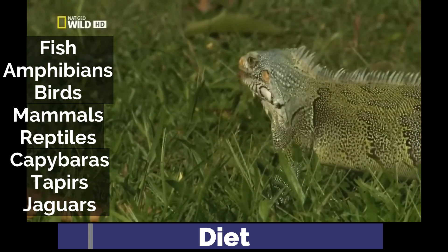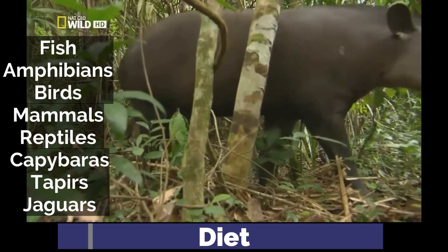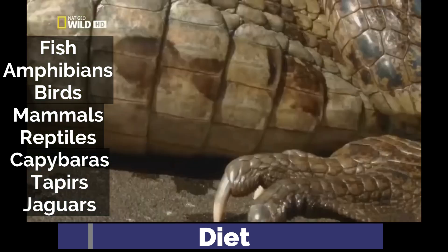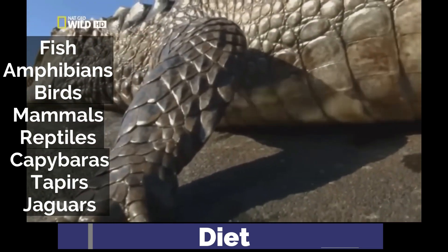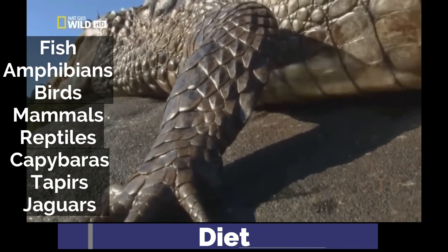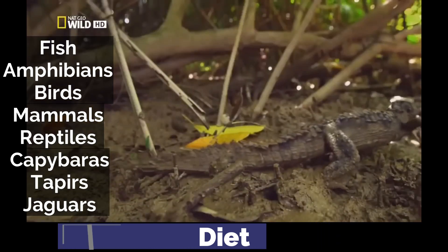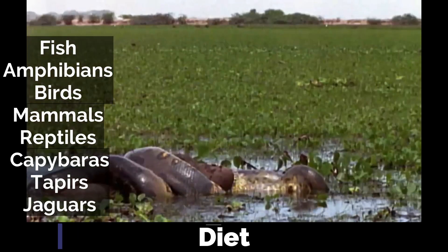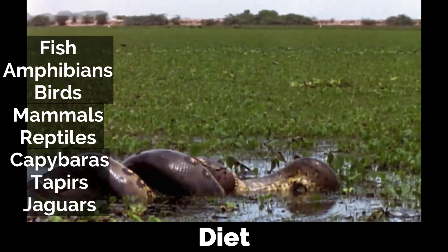Large adults tackle capybaras, tapirs, caimans, and even jaguars, but such large meals are rare as they can damage or even kill the snake. Females are also known to consume males after mating. Although large green anacondas are certainly capable of consuming humans, there is no evidence of people being on the menu.